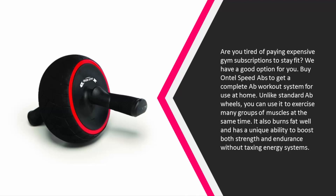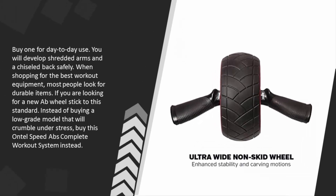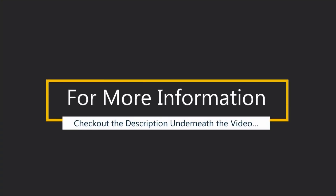It also burns fat well and has a unique ability to boost both strength and endurance without taxing energy systems. Buy one for day-to-day use and you will develop shredded arms and a chiseled back safely. When shopping for workout equipment, look for durable items — buy the Ontel Speed Abs complete workout system instead of a low-grade model. For more information, check out the description underneath the video.